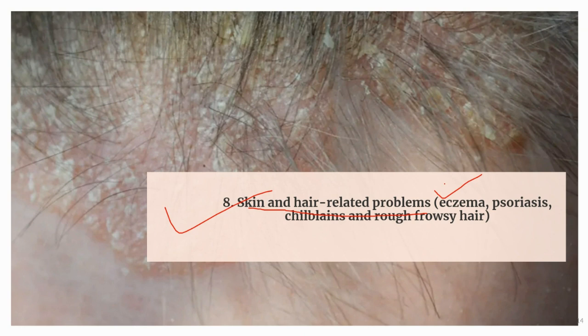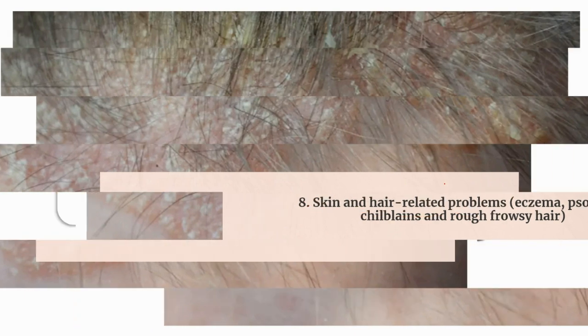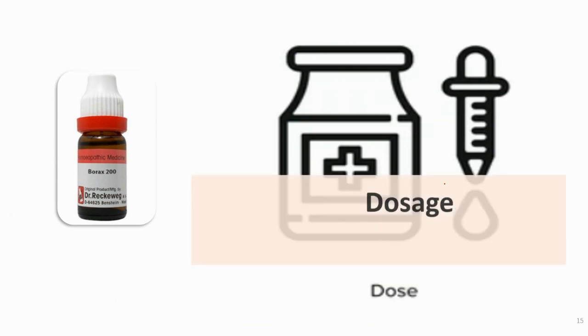These are the various conditions where borax can be used successfully. As per the case presentation, it can be used from low to high potency. It can be repeated often in low potency, but in high potency, frequent repetition is usually not recommended.